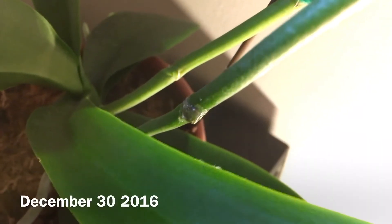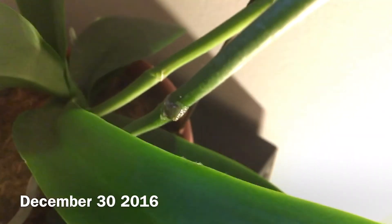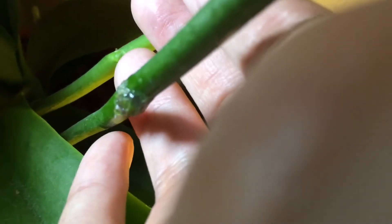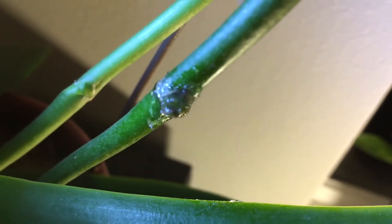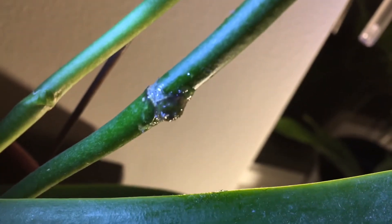It's December 30th, 2016. I'm just going to give you a quick update on the Keiki gel paste. I don't think I see any major difference. The main difference is just the size of this little bud thing.